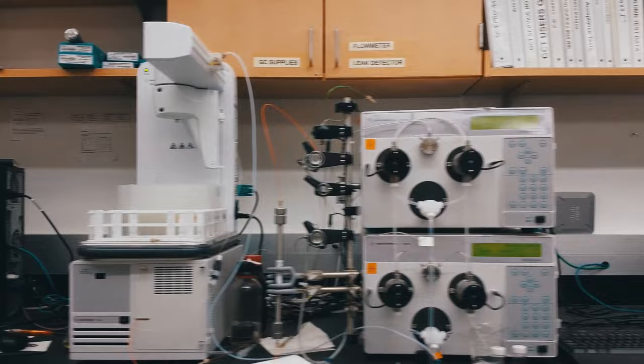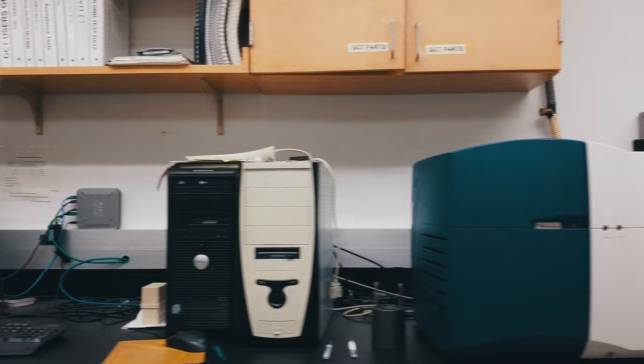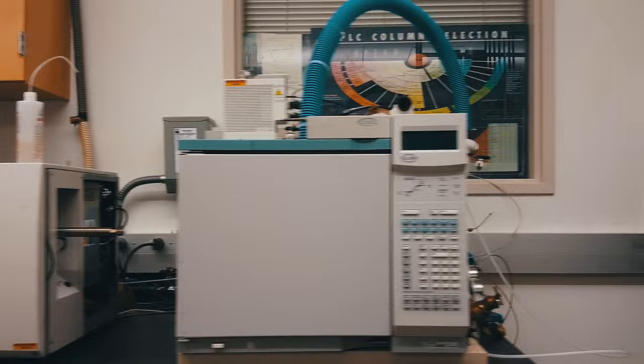In addition to the mass spectrometry capabilities of this facility, which houses a variety of GC and LCMS instruments as well as DSC and TGA instrumentation, a variety of other spectroscopies are available in the central instrument facility for users to use on a walk-up basis.